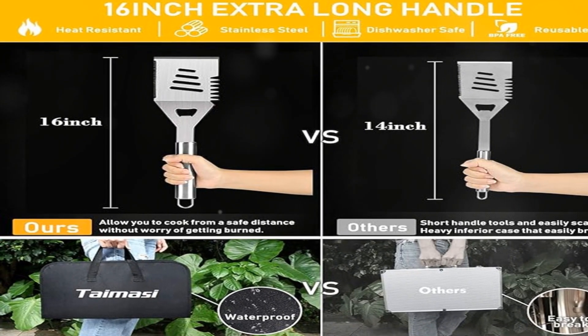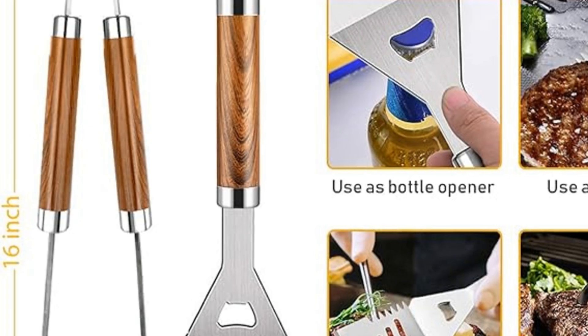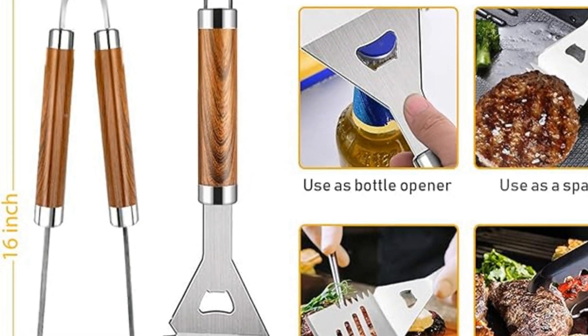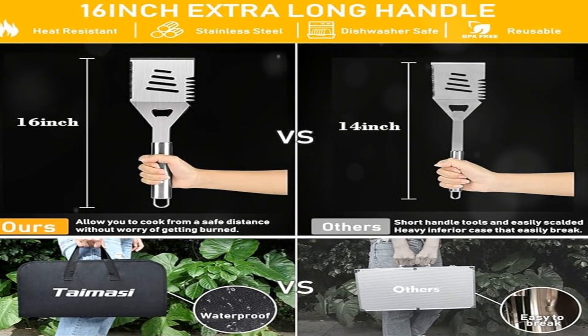Whether you're a seasoned pitmaster or a weekend warrior, these tools make grilling not just easy, but a total joy. So why not give dad the gift of grill perfection this Father's Day? After all, every king of the grill deserves the best crown jewels.